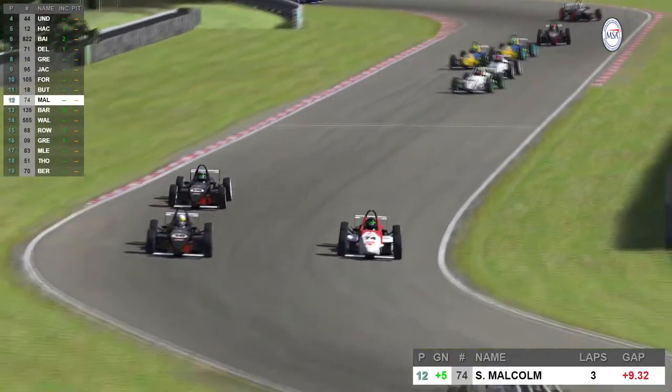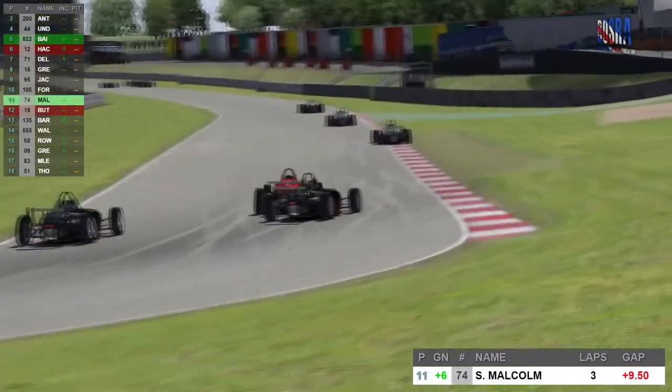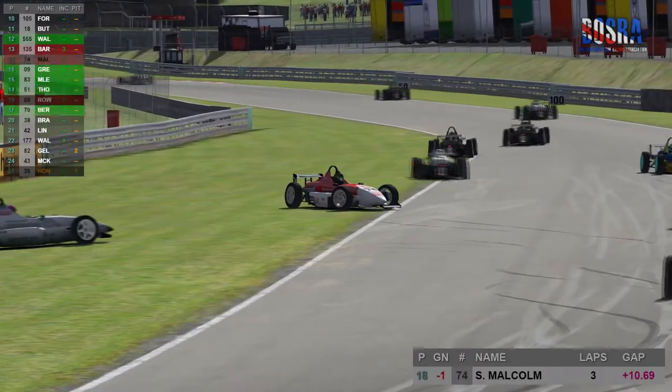Scott Malcolm and Chris Buttrell on lap number 4. Scott Malcolm on the inside coming through, with Russell Barnes from Export Auctions just behind. A slight contact between Malcolm and Buttrell, with Russell Barnes getting involved. There's another Rexon just behind as well.